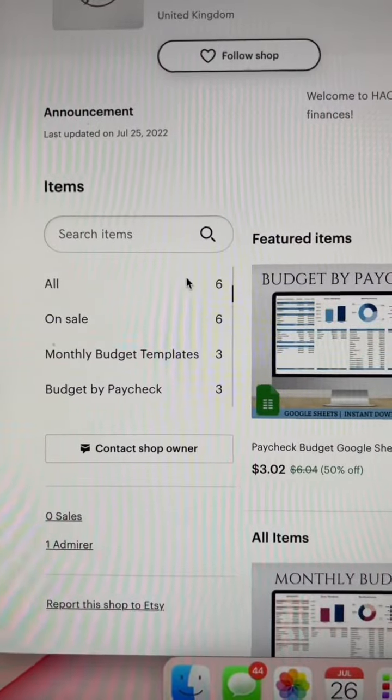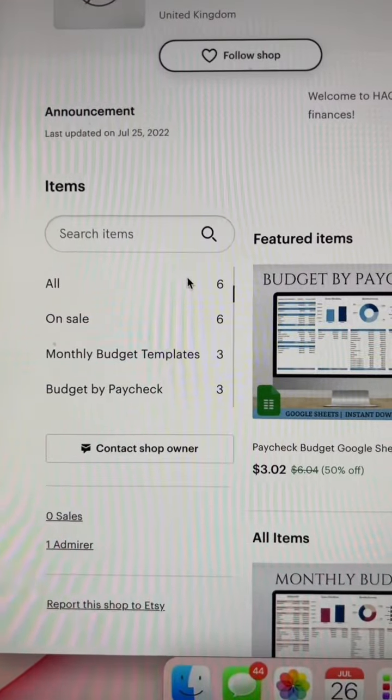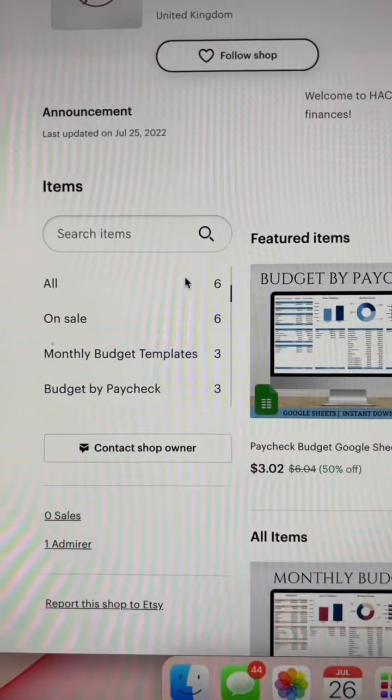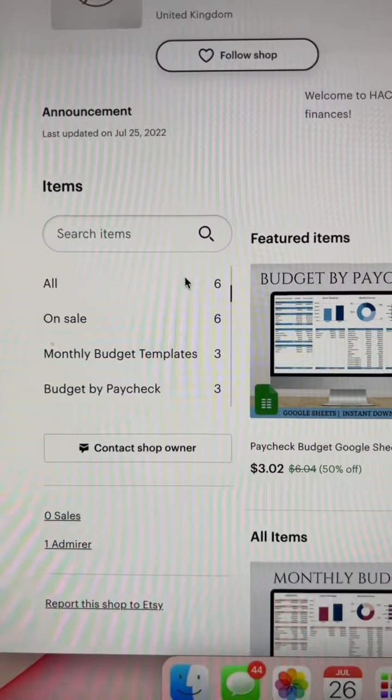The number one thing working against you is how few items you have. A huge part of having success on Etsy is adding new products frequently. So if you create a shop, add a few items, and then stop adding items and just let it sit, that's really going to work against you and really hinder your success.